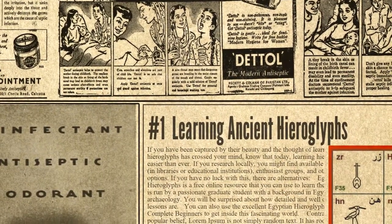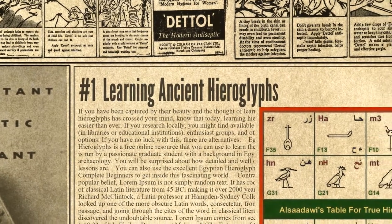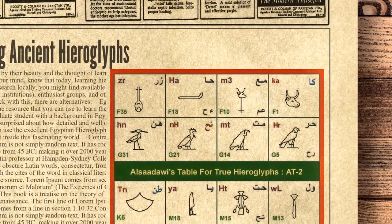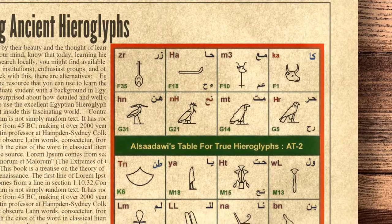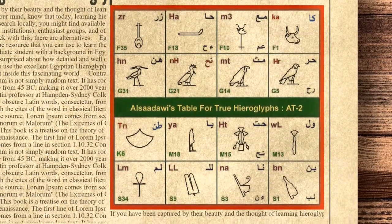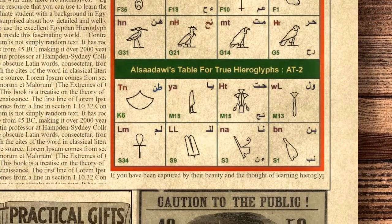And finally, at number one: Learning Ancient Hieroglyphs. If you have been captured by their beauty and the thought of learning hieroglyphs has crossed your mind, know that today learning hieroglyphs is easier than ever. If you research locally, you might find available courses in libraries or educational institutions, enthusiast groups, and other options. You can also use the excellent Egyptian Hieroglyphs for Complete Beginners to get started. Egyptian Hieroglyphs is a free online resource run by a passionate graduate student with a background in Egyptian art and archaeology. You will be surprised at how detailed and well organized these lessons are.